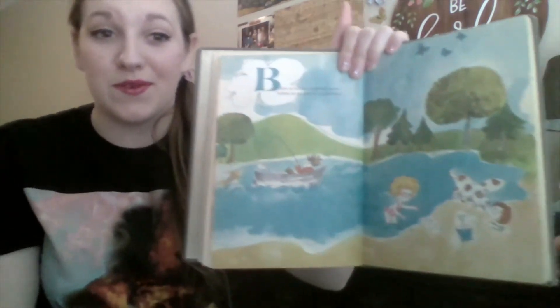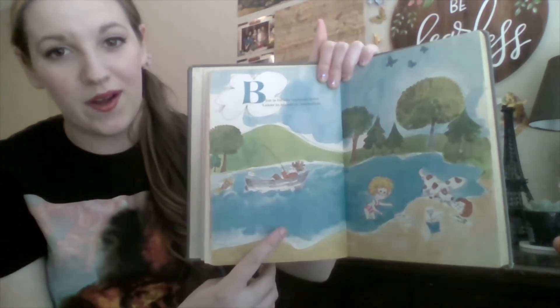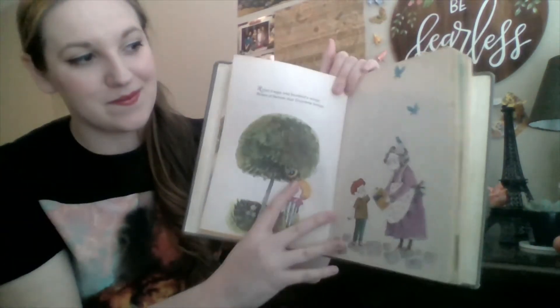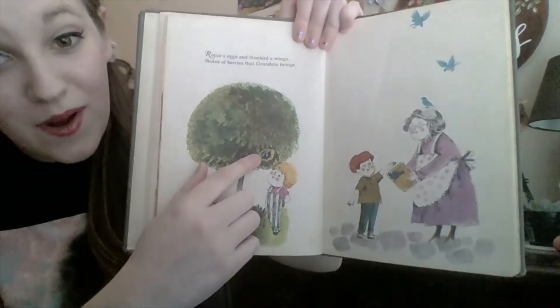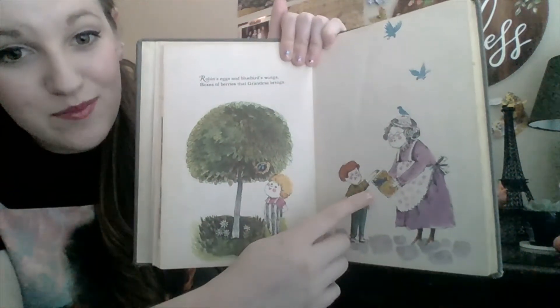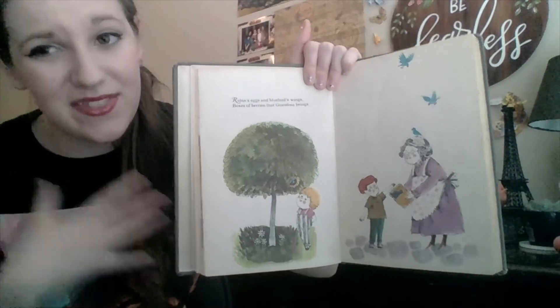Blue is for lakes and skies. See all of the water? And these ones are hard to see, but these robin eggs are blue. And so are these bluebirds and blueberries. Do you like blueberries? I think they're pretty good.